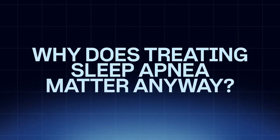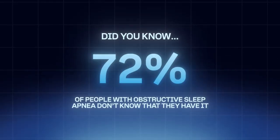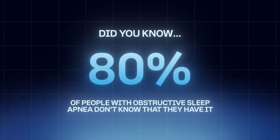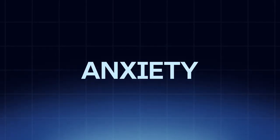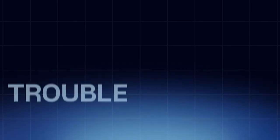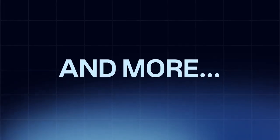Why does treating obstructive sleep apnea even matter? Did you know that around 80% of people with obstructive sleep apnea don't even know they have it? Left untreated, it can have serious long-term negative health consequences and is associated with high blood pressure, arrhythmias, increased risk for heart attack, stroke, type 2 diabetes, decreased cognitive function, dementia, Alzheimer's, chronic pain, mood disorders, anxiety, depression, daytime accidents, trouble focusing, relationship strain, and more.